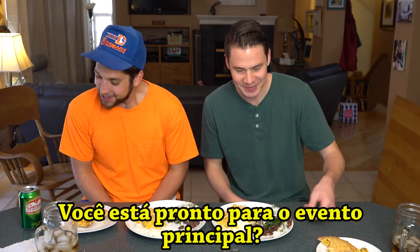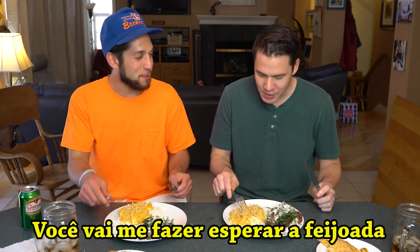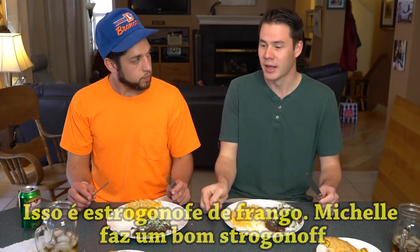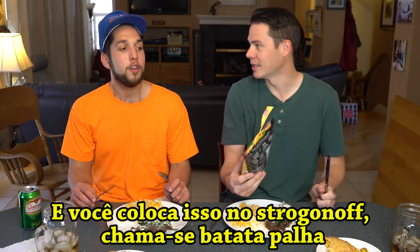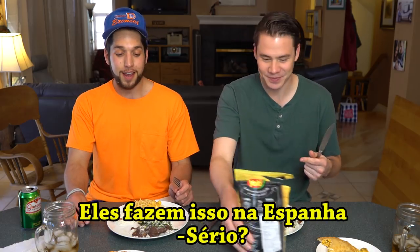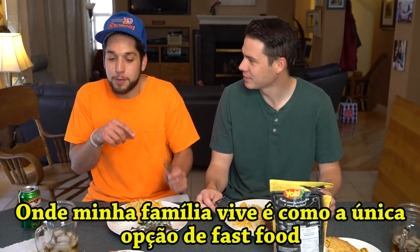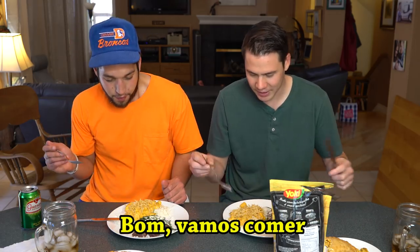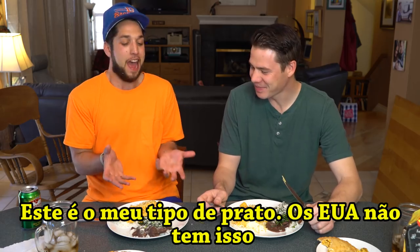You ready to get into the main event here? Let's do the stroganoff first. So this is just a chicken stroganoff — Michelle makes a really good stroganoff. And then on top of it you put these potato sticks. It's called batata palha. But they put it on everything. You were mentioning you knew that they put it on hot dogs. Yeah, I've been in Spain and they always put them on hot dogs. I did not know that. In Spain, it's where my family's from — it's like the only fast food-like dish. It's a hot dog with these little things on it. So you already know what's up then? Yeah, so I've had these before. But not like this — not on a main dish. Like these are my types of dishes, dude. America doesn't have this. Like this is amazing. This is so delicious.